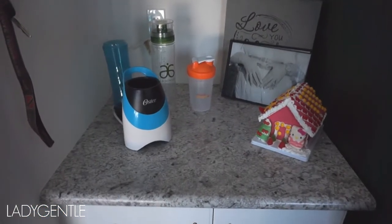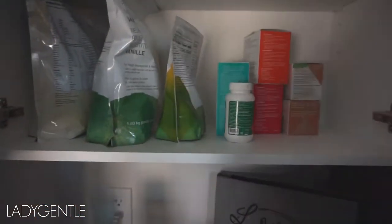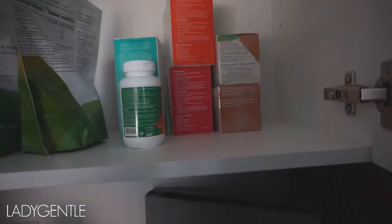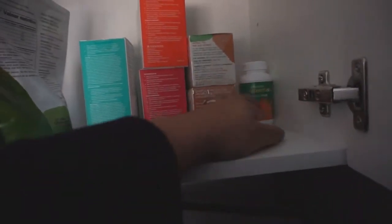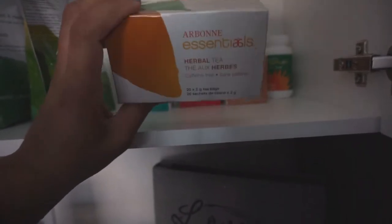So this is my little section where I keep all of my stuff, including my blender, my water bottle, and my shake. But up in the cupboards is where I have all of my proteins, along with my detoxes and stuff. So I'm going to briefly go over these with everyone. These are omega 3 pluses — I haven't opened them yet because I have my own omega 3s that I currently take. These are the herb teas. I love teas, so that was kind of essential for me.